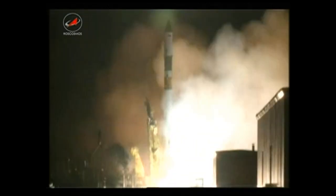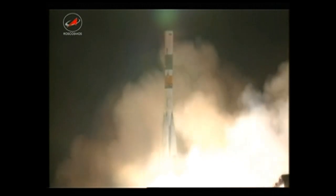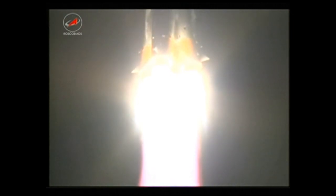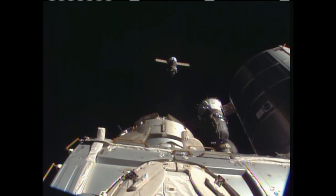The new Progress 52 launched from the Baikonur Cosmodrome in Kazakhstan at 3:45 p.m. Central on Saturday, and then docked to the Pirs docking compartment at 9:26 p.m. Central time that night.